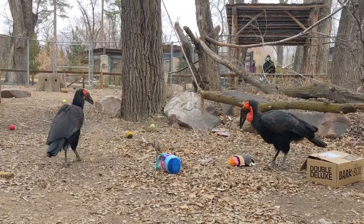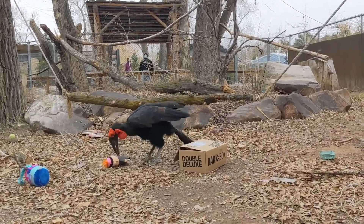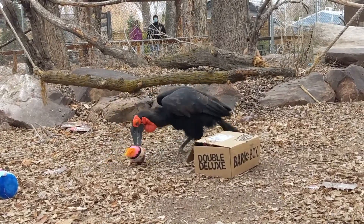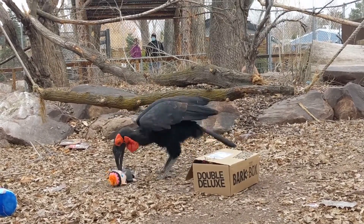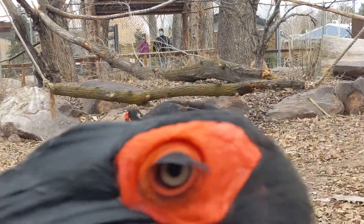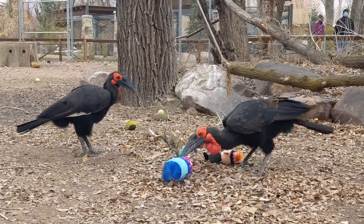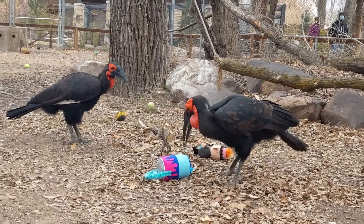We've got El off to the side here, watching and waiting to get in on the action. Epic is attacking our home invader here — maybe this is what Kevin needed in that movie, a hornbill to help defend his house. Hi, Weiner.